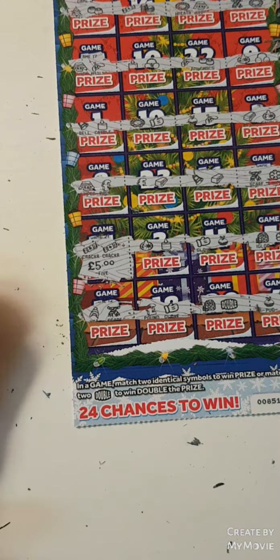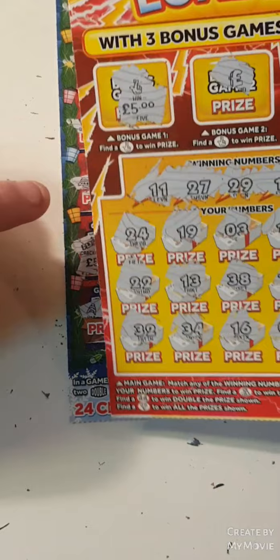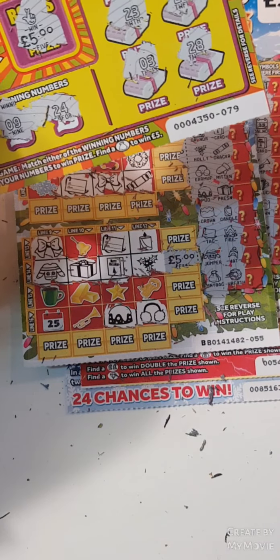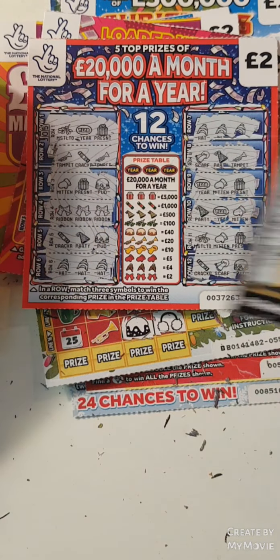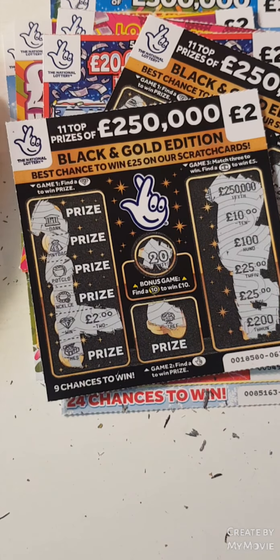So guys that wasn't too bad — let's see how much we got back out of £65. We have five, ten, fifteen, twenty, twenty, thirty, forty, fifty, fifty-two, fifty-four pounds back guys! That is not too bad. Please do not leave the amount in the comments and I shall see you in the next one.